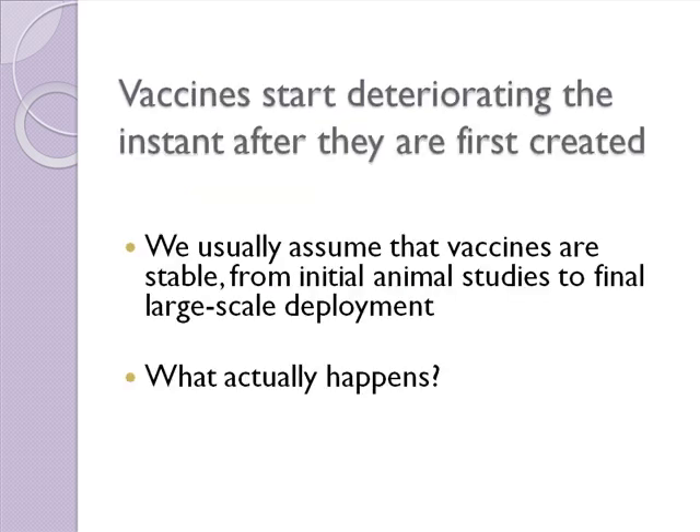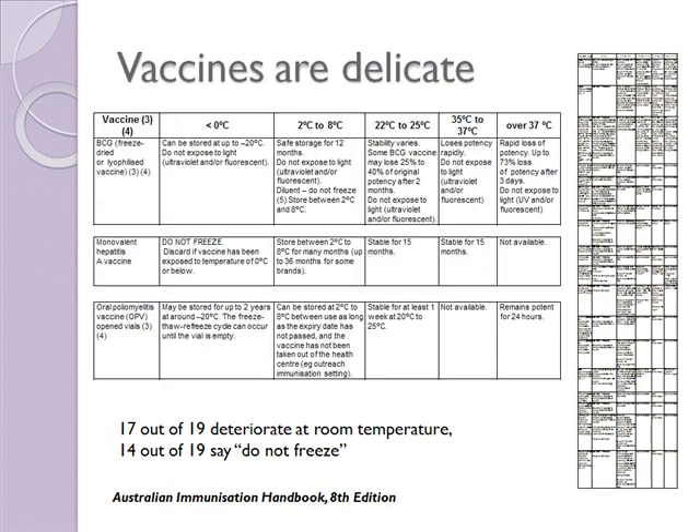Vaccines start deteriorating the instant after they are first created. We usually assume in our studies that vaccines are stable from initial animal studies to final large-scale deployment. But in real life, vaccines are very delicate. Here's an example from the Australian Immunization Handbook, available on the Internet. This website lists 19 vaccines, and of those 19, 17 out of 19 deteriorate at room temperature — so they're temperature sensitive.